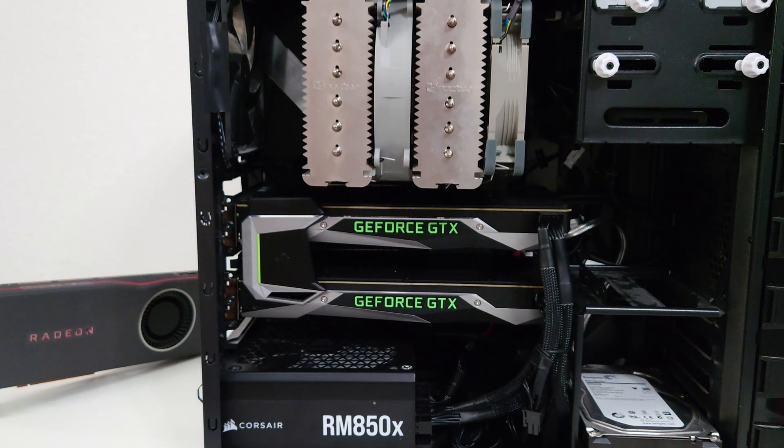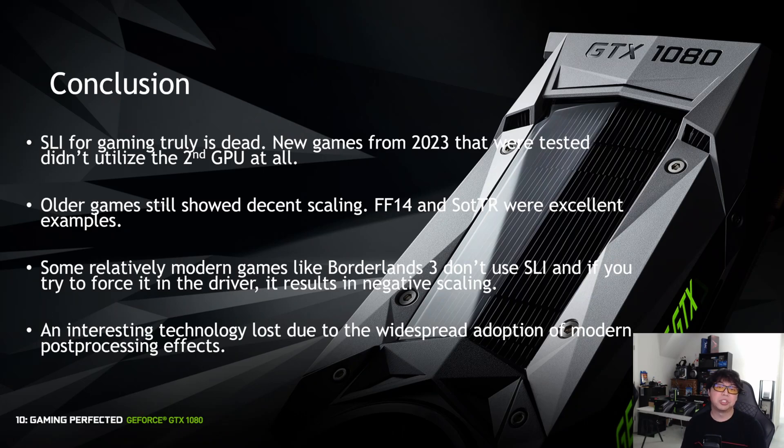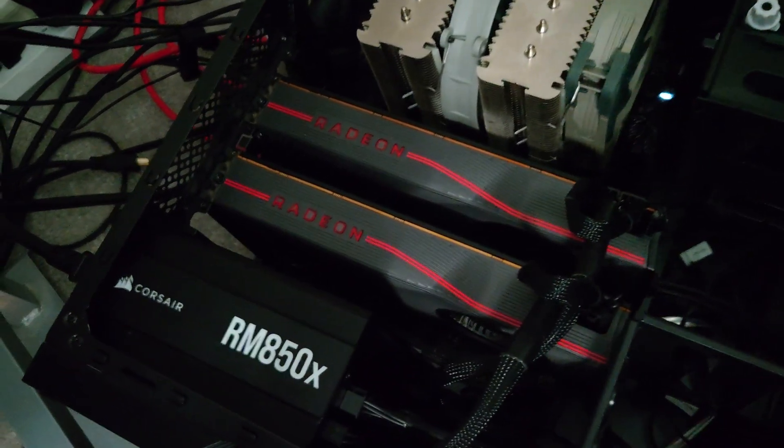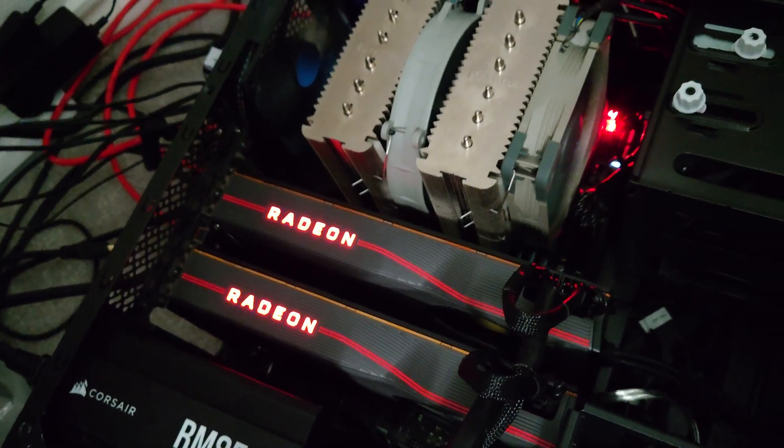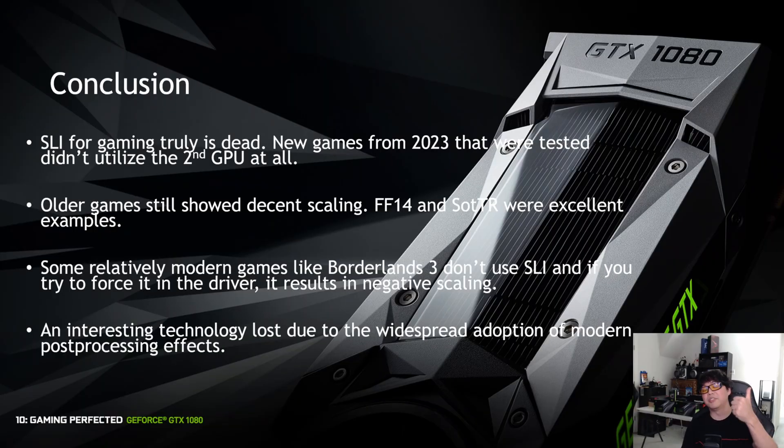I hope you guys found this video interesting or entertaining. Let me know in the comments below if you used to rock an NVIDIA SLI system or an AMD Crossfire system — we might take a look at Crossfire in 2023 if you're interested. If you liked the video, please leave a like; it does help me out and motivates me to keep making technical content like this. Thank you for watching, and I'll see you guys in the next one.